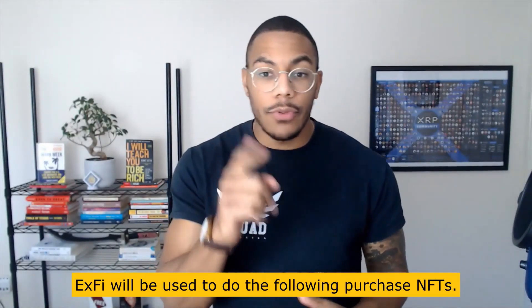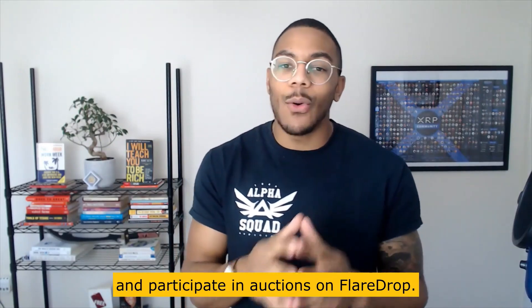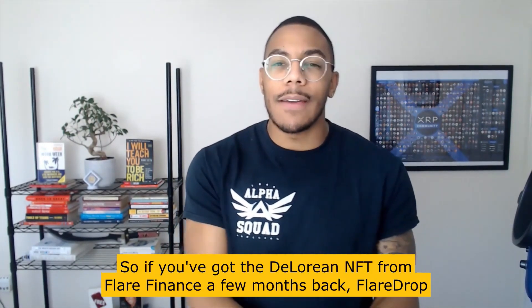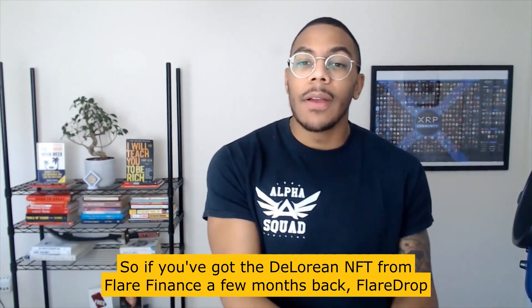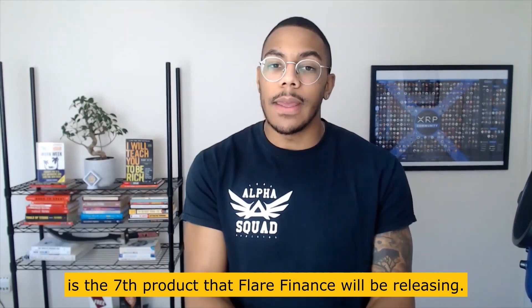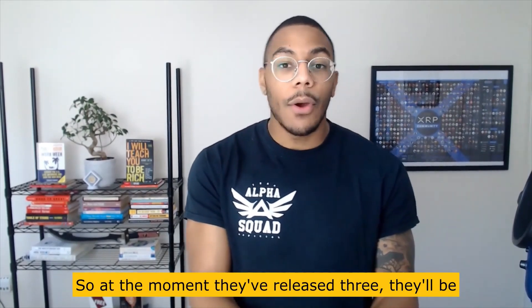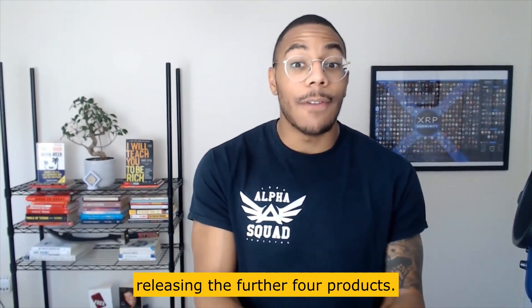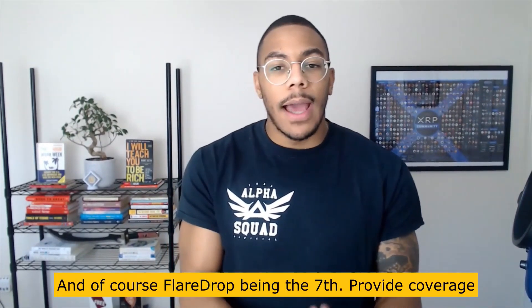X-RAY will be used to purchase NFTs and participate in auctions on FlareDrop. If you got the DeLorean NFT from Flare Finance a few months back, FlareDrop is the seventh product that Flare Finance will be releasing. At the moment they've released three products, with four more still to come.